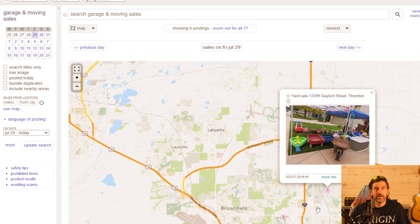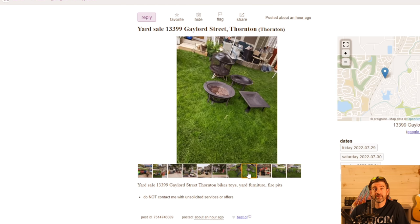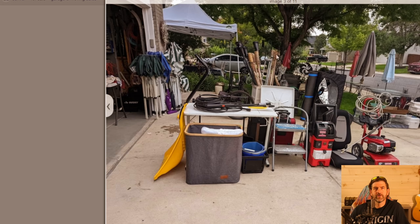We're going to go to the furthest one away, which is all the way up in Broomfield, Colorado. First glance it looks like kids' junk, but once you scroll through the pictures I noticed that in the garage there's some interesting stuff — looks like PV cabinets, carving stuff, some road cases. That stuff could be valuable if it's even for sale. I don't know exactly what kind of speakers are in there, but that's something to inquire about once we get there.